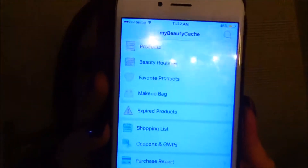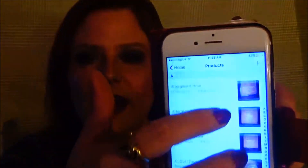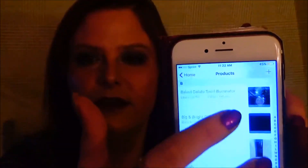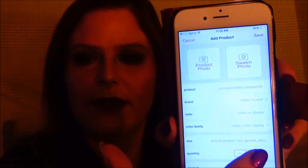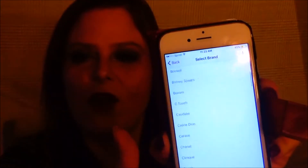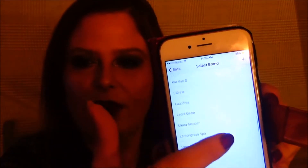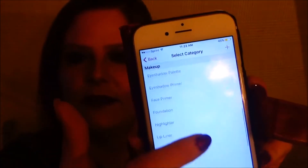So this is what the app looks like. Right here it's called My Beauty Cache. You can have everything — here's the list of products you can add. All you have to do to add a product is go right there, add your picture and everything else. If you just hit brand, these are all the ones that you simply add to your app.